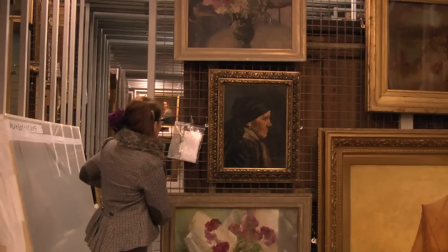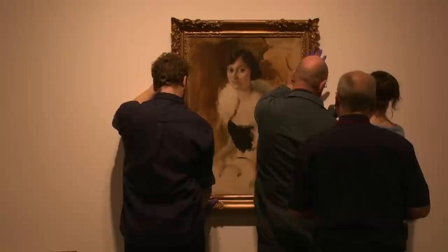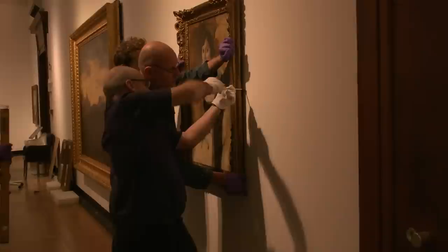We wouldn't get the exhibitions that we do if we weren't capable of proving that we can look after and take care of very high value and delicate objects, which is what conservators are trained to do. We would also be able to spot if there were any weaknesses or damage that needs to be pointed out to people.